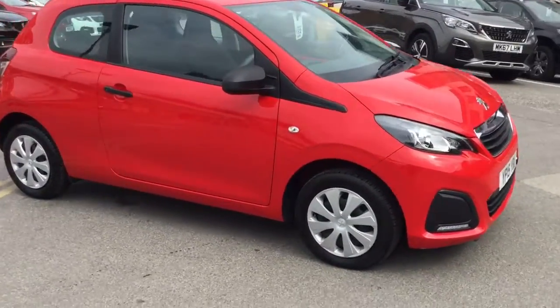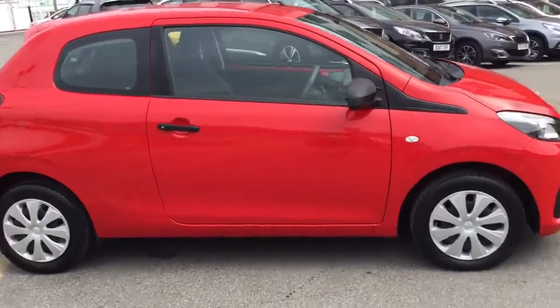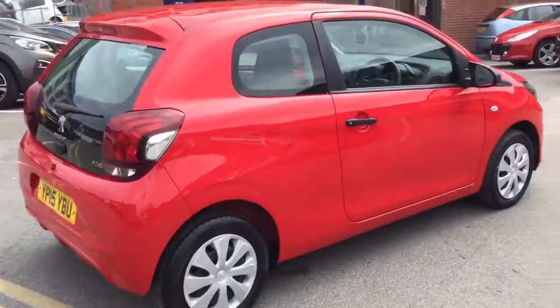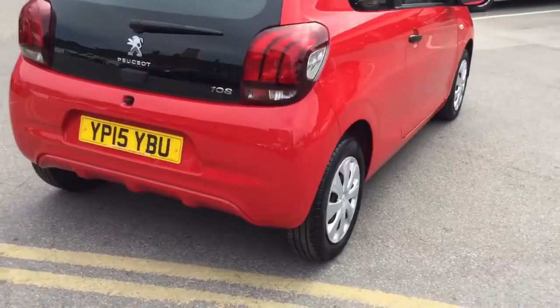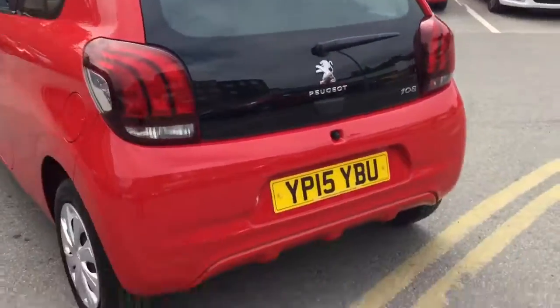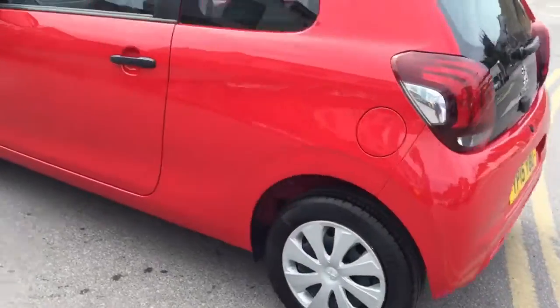Hi, it's Robert J.J. Cookson from Persia in Macclesfield. Today I'm just going to show you this 108 Access in laser red. It's only done 15,823 miles and it's in immaculate condition.